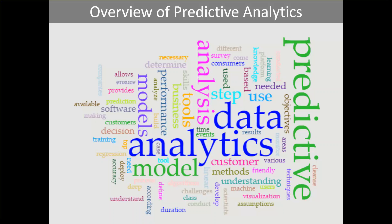This video will walk through the predictive analytics process, some areas of opportunity, challenges posed, and some tools that can be leveraged.